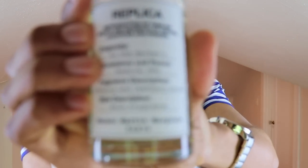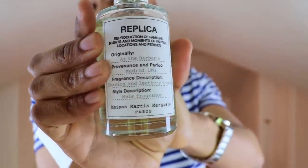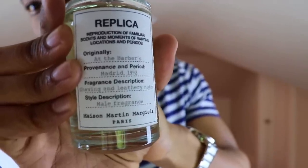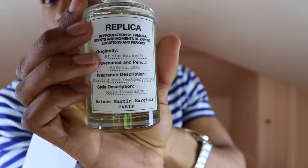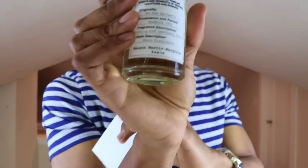If you haven't heard about this fragrance, then you haven't been watching my channel, so if you're new — welcome, here we stay fresh. As you can see on the label, these fragrances are meant to depict a particular time period and a particular place. This one is called At the Barbers — Madrid 1992.